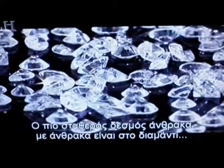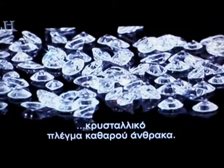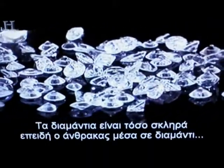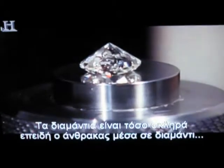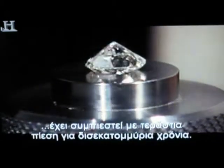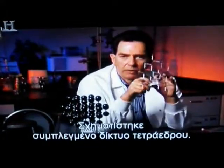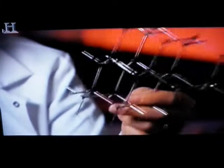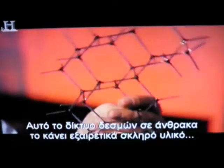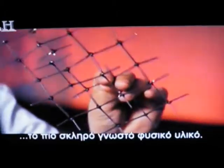The most stable carbon-to-carbon bond is found in diamond — a crystalline lattice of pure carbon. Diamonds have extreme hardness because the carbons within diamond have been compressed under extreme pressure over billions of years to form an interlocking network of tetrahedra. This interlocking network of bonds between carbons makes it an extremely hard material — in fact, the hardest naturally occurring material known to man.